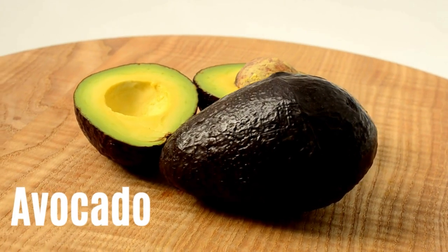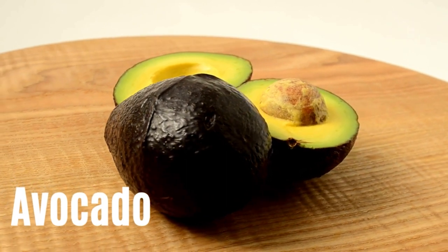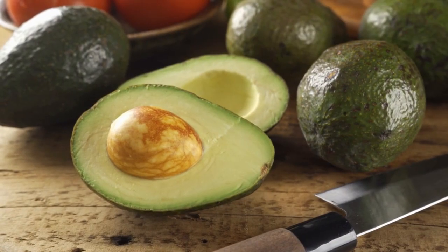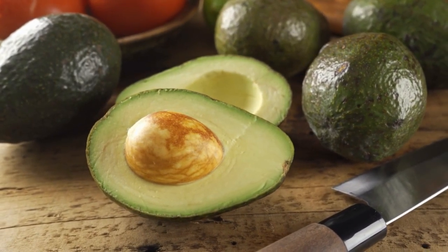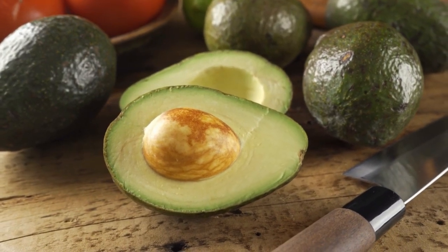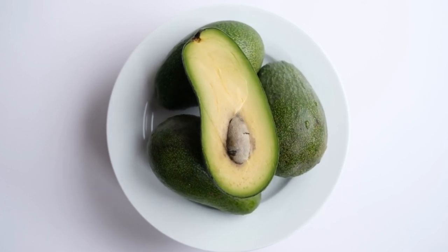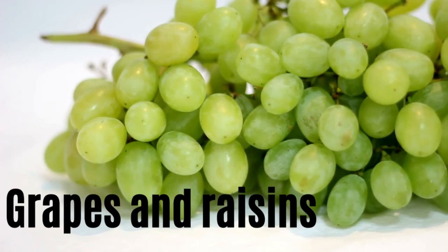Number eight: avocado. Fruit is a great food for Yorkshire Terriers, but not all fruit. Avocado can be bad for Yorkshire Terriers when prepared in a particular way. Avocados contain a poisonous toxin called persin, which when eaten in large quantities can lead to vomiting and diarrhea. However, persin is mostly concentrated in the avocado skin and pit rather than the fleshy part. Should your Yorkshire Terrier eat avocado flesh, chances are you won't have problems, but it's still worth avoiding — especially the toxic skin and stone.